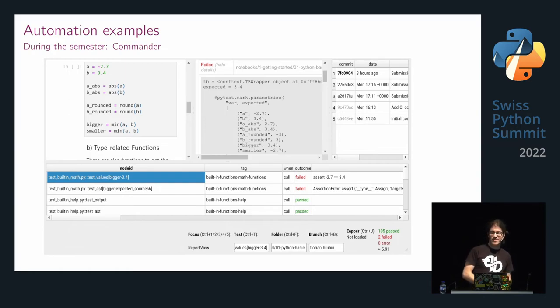During the semester, I wrote a GUI tool where at the bottom I have a list of all passed or failed tests, at the left I have the Jupyter notebook with the submitted code, and at the right I have the PyTest HTML output with test failures. I can select a test at the bottom and it jumps to the right place both in the notebook and the test report. On the right I also see all Git commits of the student, so I can view earlier submissions. At the bottom I have shortcuts to jump to different labs or different students.